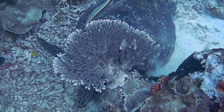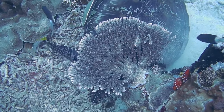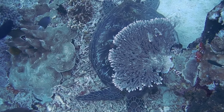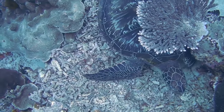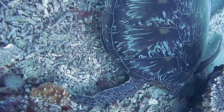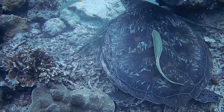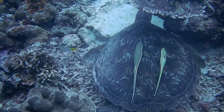Sea turtles are ancient mariners, present in all but Earth's coldest oceans. These marine reptiles are well adapted to a life on the move. Sea turtles have existed since the time of dinosaurs.